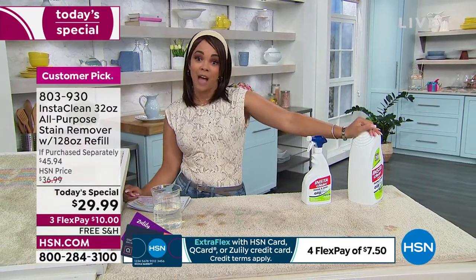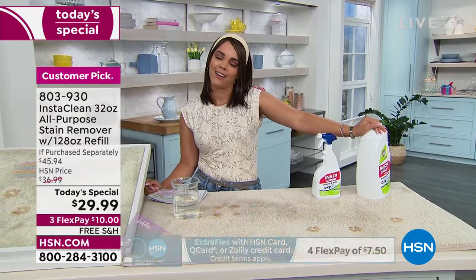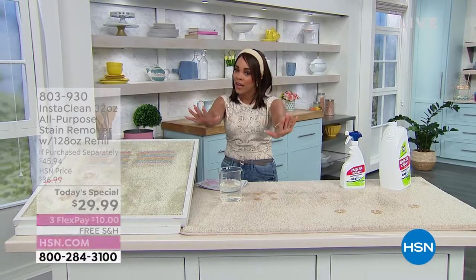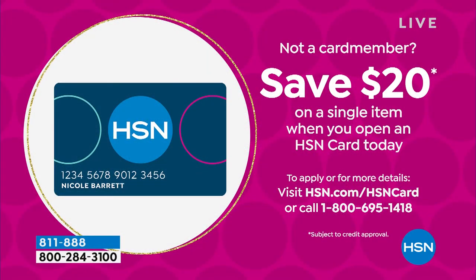You want to get it for $9.99? Sign up for the HSN credit card — we don't have an annual fee. No annual fee. We put $20 into your account and you can use it on anything, including our best value of the day. So give us a call, go to hsn.com, and we would love to hook you up with our HSN credit card.